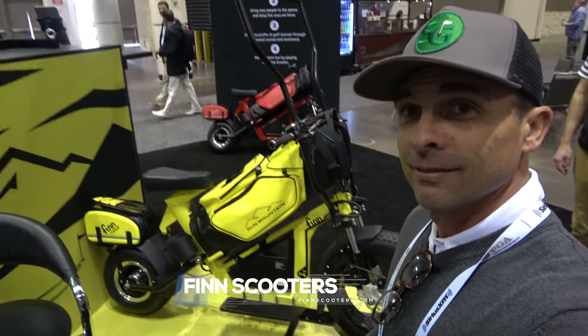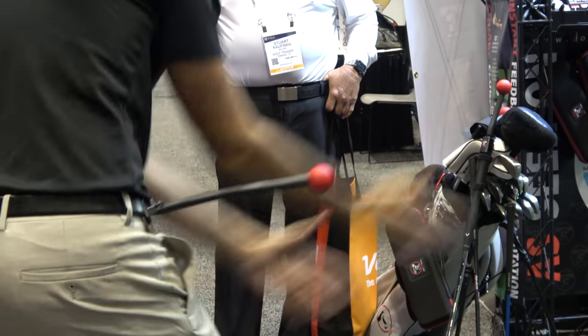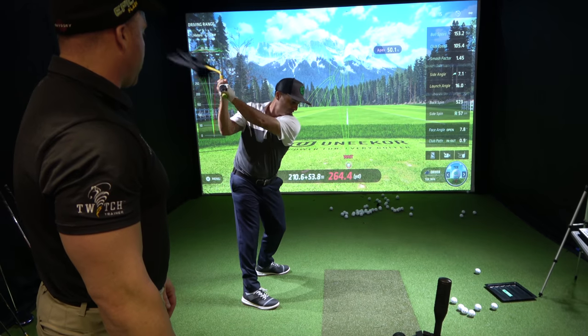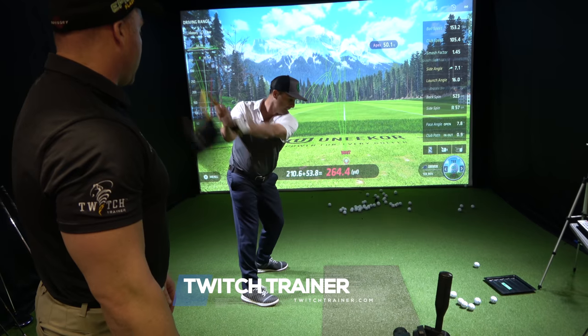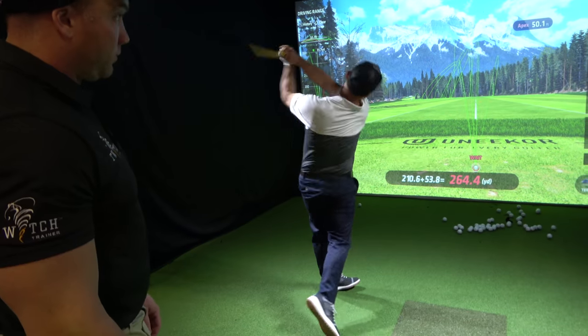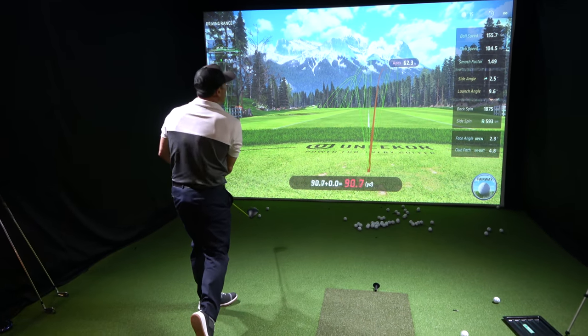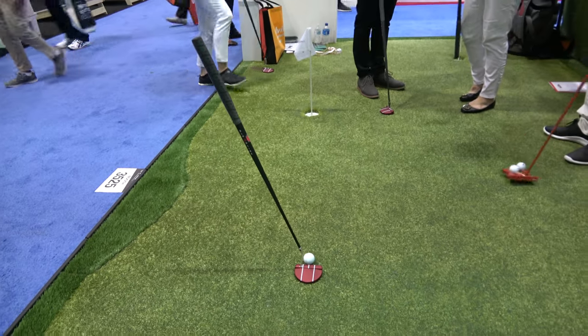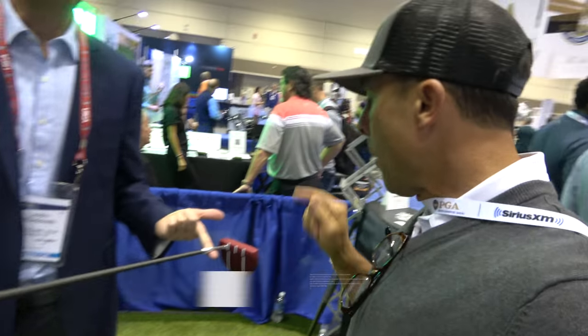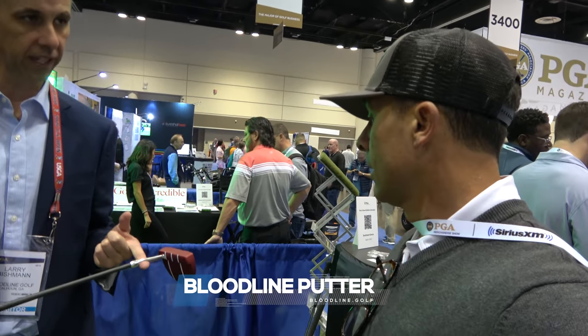Fin scooters — pretty cool looking. $3,700 bucks. You can go in style on the golf course — those are sweet. There's good resistance on that. How much are these? $500. Good price online. Beautiful. Bloodline.golf — I'll leave a link.